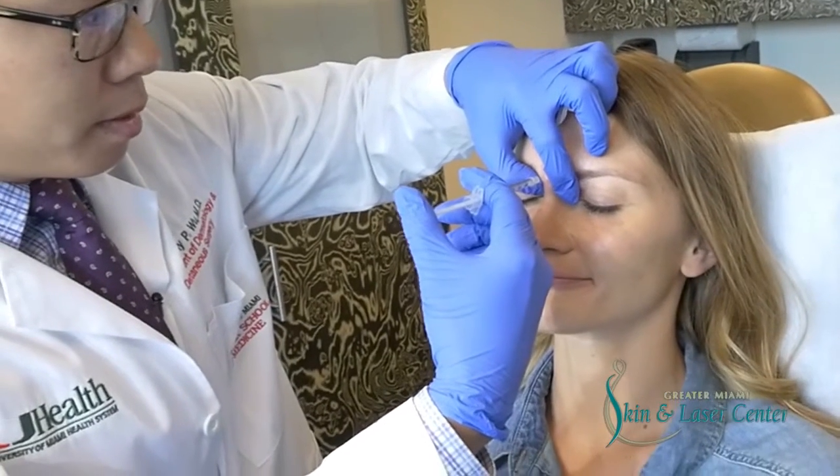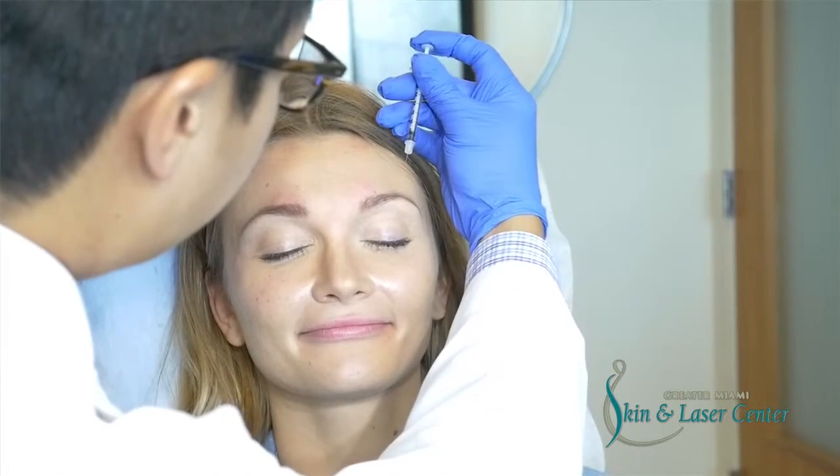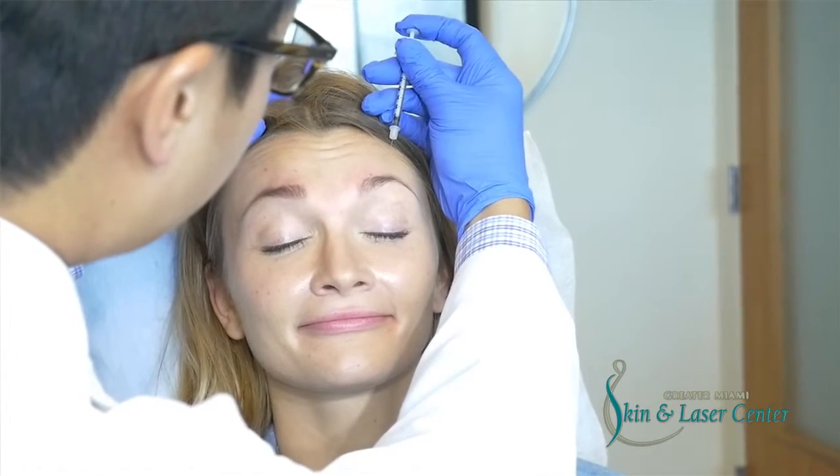We also treated the glabellar area, and on the forehead we also injected some Botox to help with the fine lines in that area.